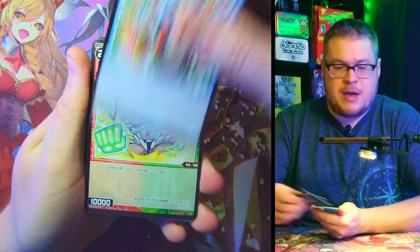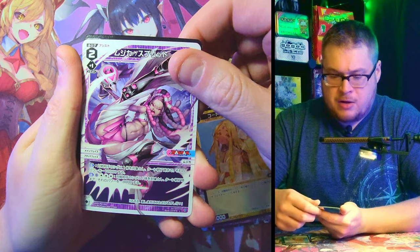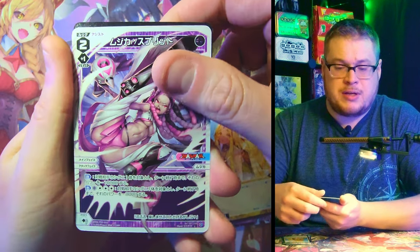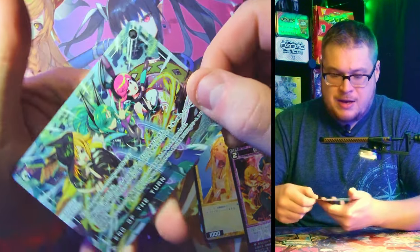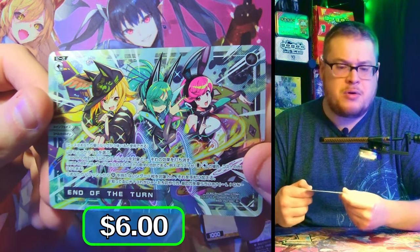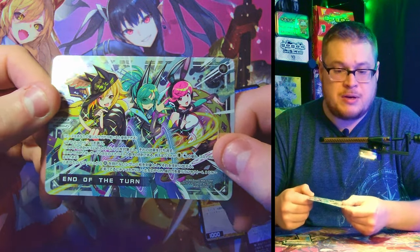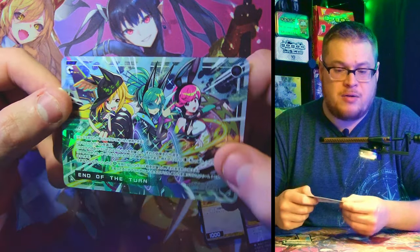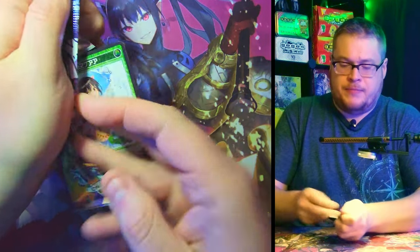Next pack — we got some more characters, a C card, an L card. She looks sweet, some really nice design work on that card, I really like it. Another L card, and then a nice-looking card — is this one of the Pi cards? Pi cards don't go for a ton from this set but they are dope looking. I like the layout, design, and art on this one — pops really nicely.